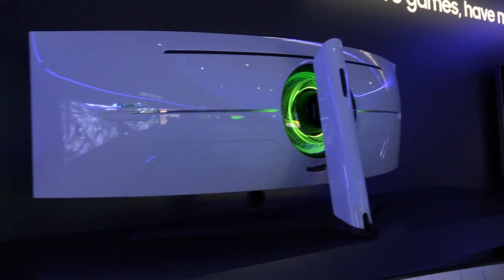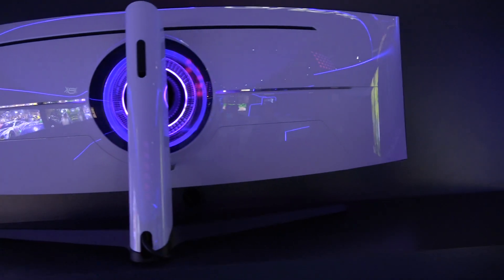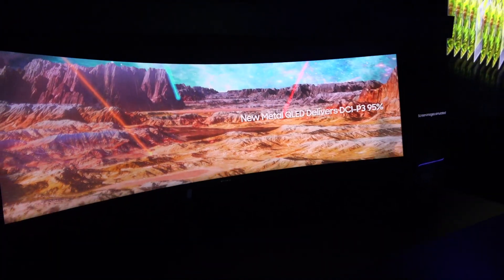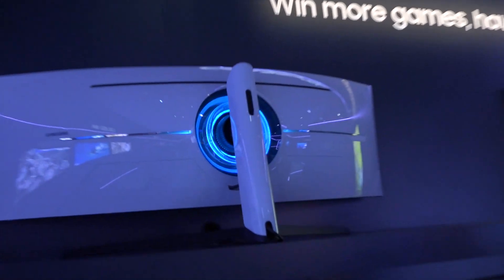This is something you need to see in person to really get the gravity of it. It's ultra-curved too, so sitting up close you're going to be very immersed. It's a really cool looking monitor both front and back — there's full arena lighting, any color you could want on the back that casts onto the wall behind it.